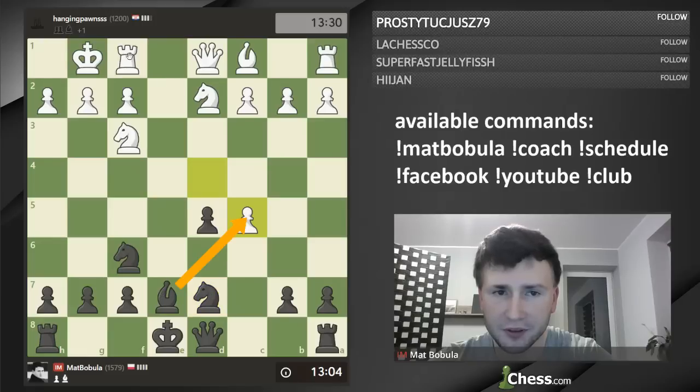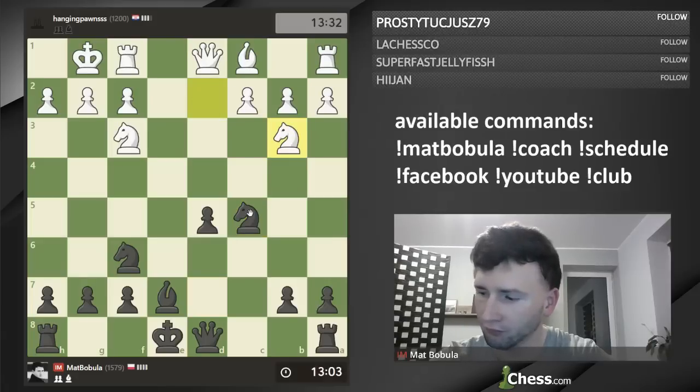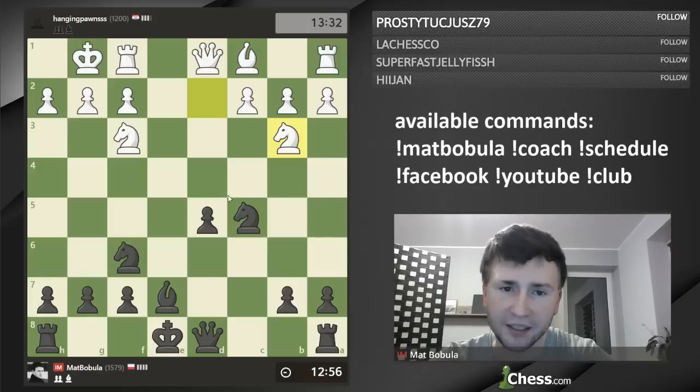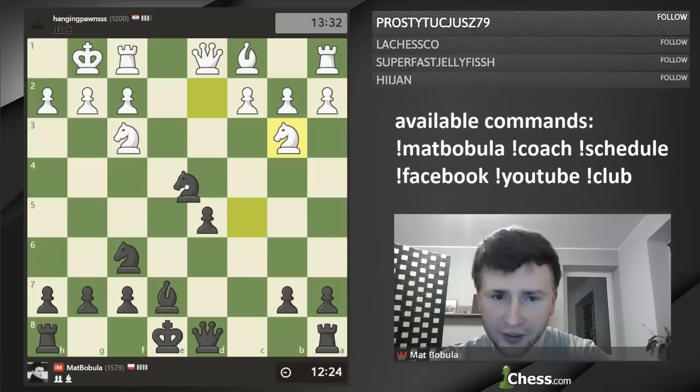Pawn captures c5. If I capture with a bishop, of course there is Re1, because my king is still in the center, so I need to play Nc5. Nb3 — White's idea. White is playing against the isolated pawn, so White has got two ideas: first is to block that isolated pawn, and second is to trade pieces, especially minor pieces. Here we've got the first offer, but I'm going to refuse and play knight e4.